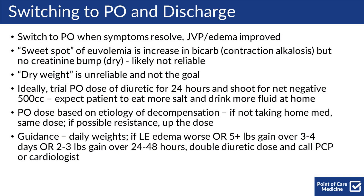For switching to PO and discharging patients, you switch them to PO when their symptoms resolve and their JVP and edema are improved. There's a sweet spot of euvolemia, which is an increase in bicarb suggesting a contraction alkalosis but no creatinine bump to suggest the patient is too dry — though this isn't terribly reliable. Also, dry weight is unreliable and is not the overall goal.